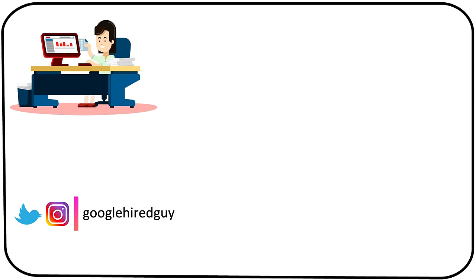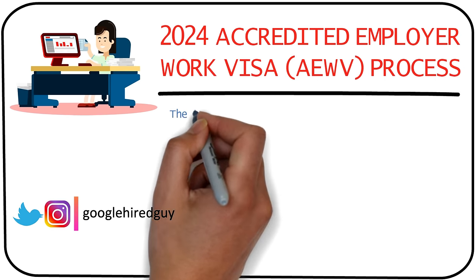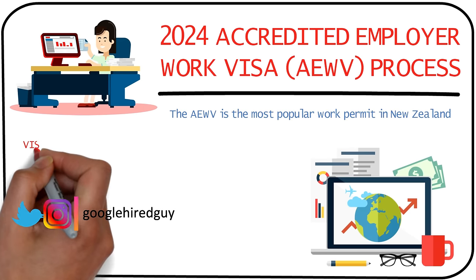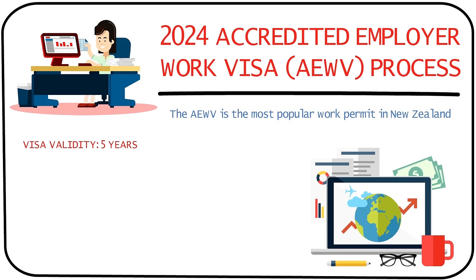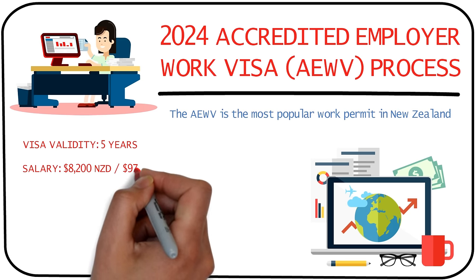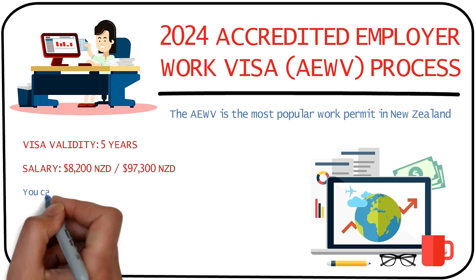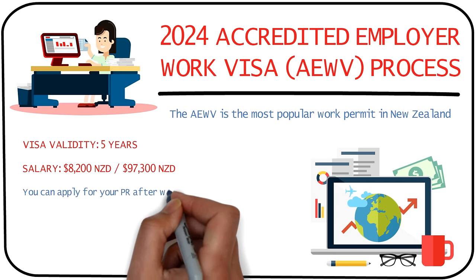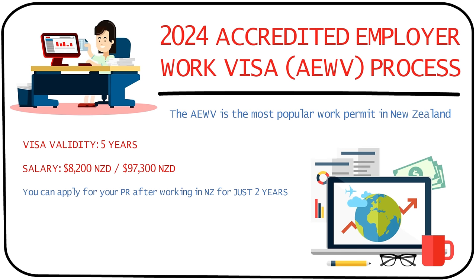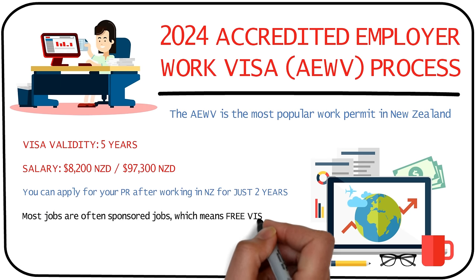Today I'm going to tell you about New Zealand's Accredited Employer Work Visa process for 2024, which is the most preferred work permit for immigrants. You can work with this visa in New Zealand for five years, with an average salary of around 8,200 New Zealand dollars per month or 97,300 per year. During your work period, you can even apply for New Zealand permanent residence after working for just two years.